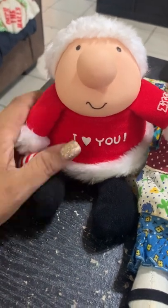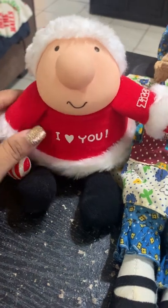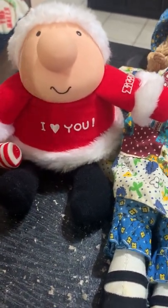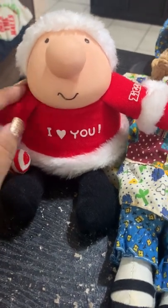Hey guys, so this is my haul for the day. I did go to the flea market and I'm going to be showing you what I found. Actually these were all at one flea market except for two things — I went to two flea markets and two other things were from another place.